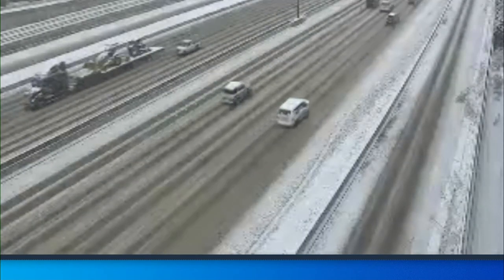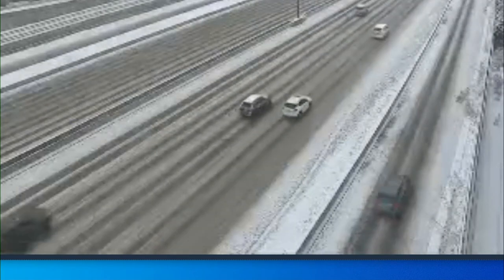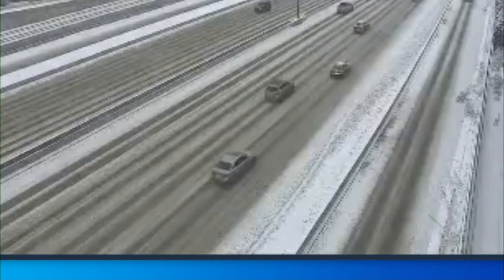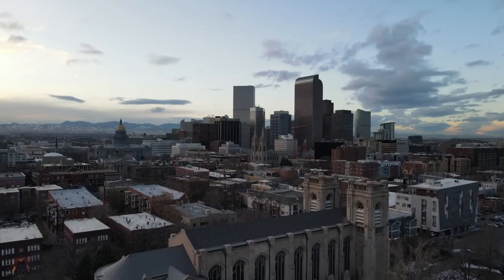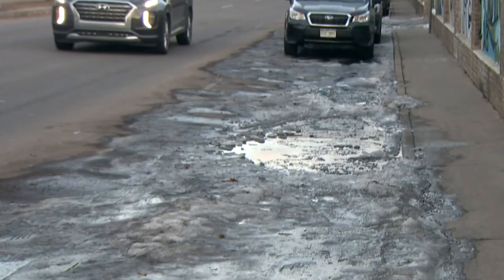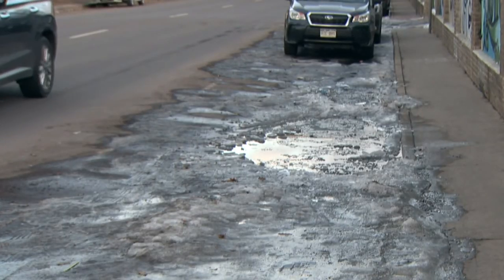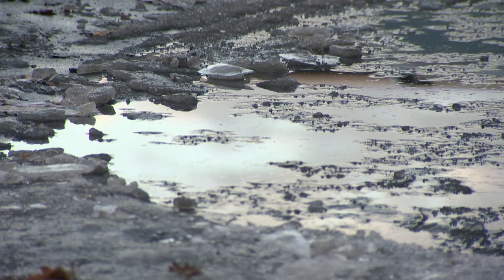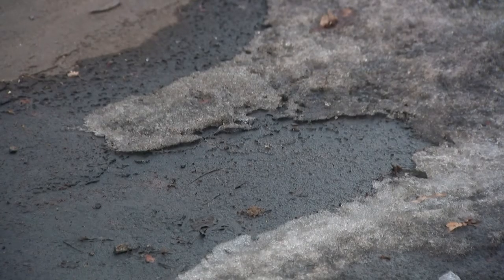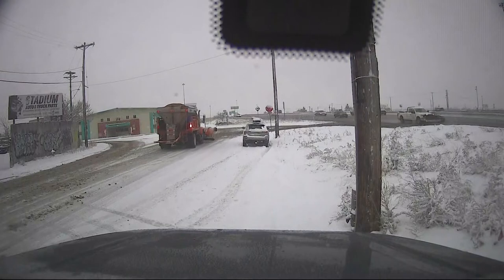The first focus is the major interstates — I-70, I-25 and interstates like that — and then we'll move on to the secondary routes once we get the major interstates cleared. From our crews roving around the metro area, and even from our early morning drive before 3 a.m., it does look like a lot of people are on the roads this morning.